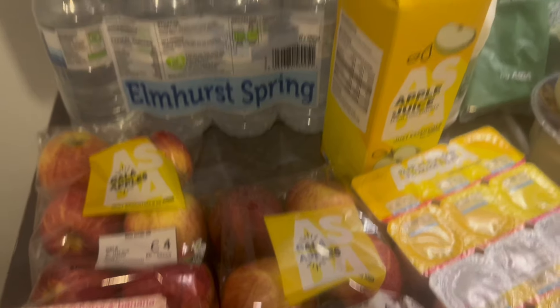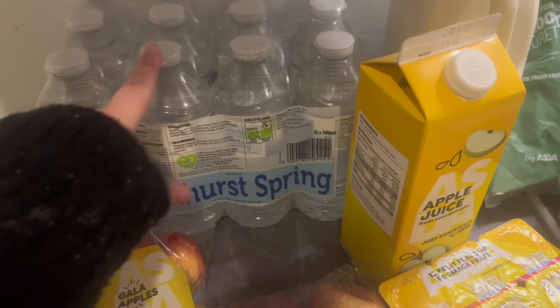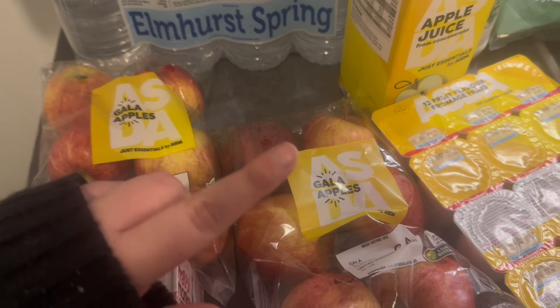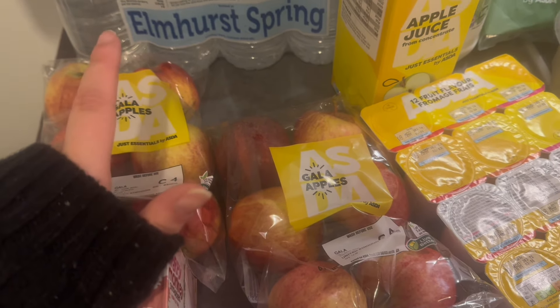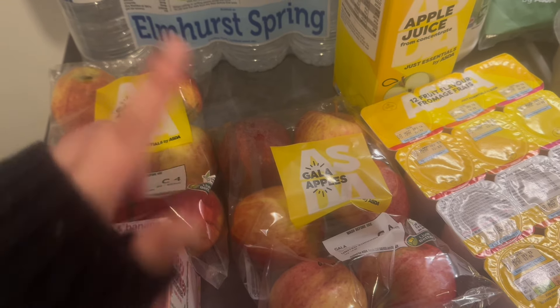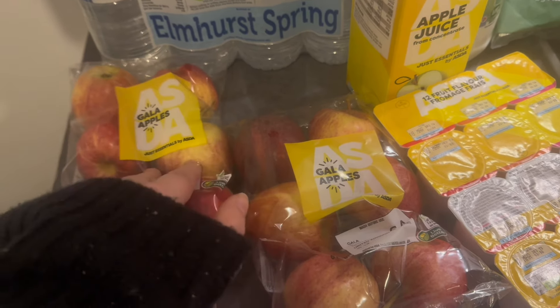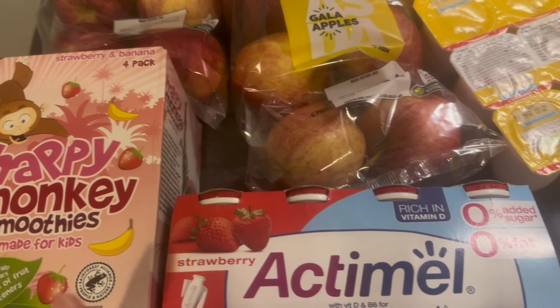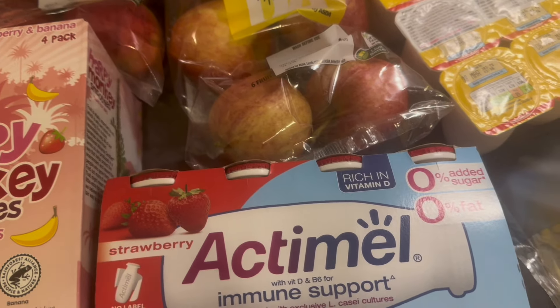A lot of this week's spend was washing stuff because I needed to do a bulk order. So let me show you what we got. First of all, as always, some water and some apples. We got some easy peelers in a top-up shop so we didn't need more of those. No more fruit than the apples and the easy peelers, then some smoothies for Albie's lunch and some Aptamil yogurts for Adam.